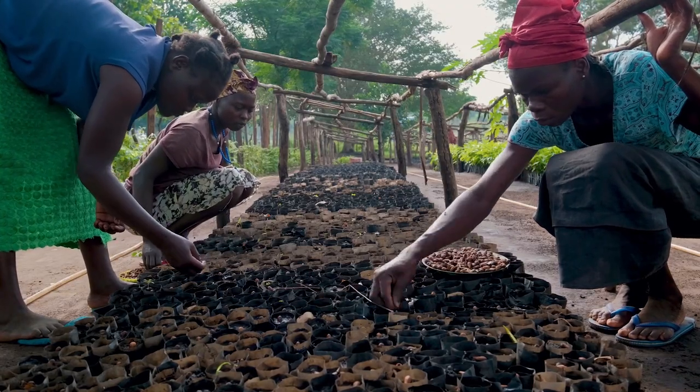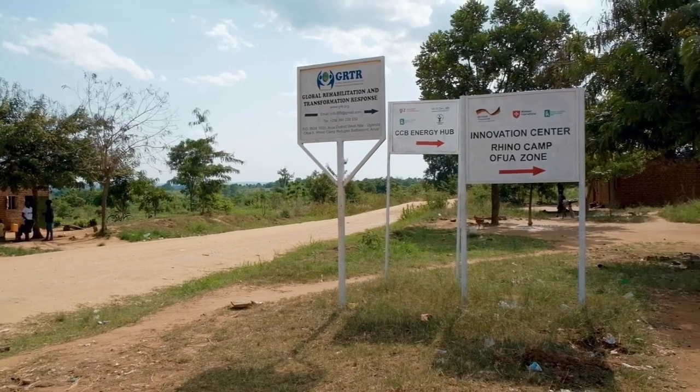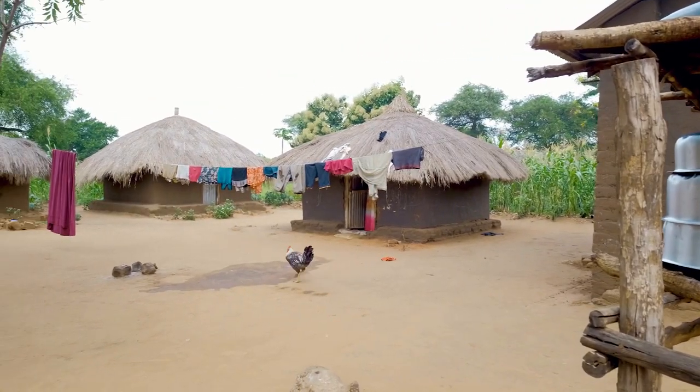In Uganda, what we are doing is we have taken Rhino Camp refugee settlement where we are going to be trialing the integrated landscape approach.